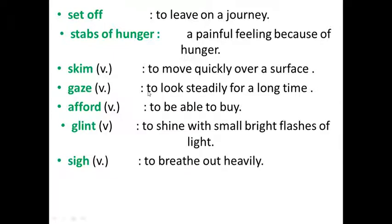Gaze — to look steadily for a long time. Afford — to be able to buy. Glint — to shine with small bright flashes of light.